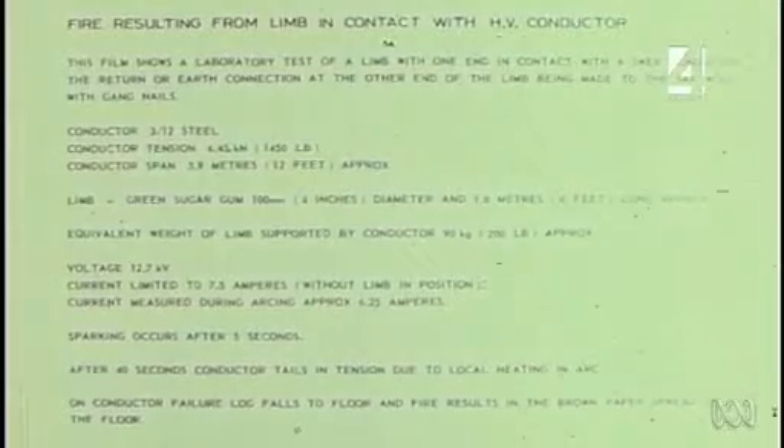When a tree branch contacts a high voltage line, the effect is even more startling. In this final test, a six-foot length of sugar gum is used to simulate the effect of a limb falling across a 12.7 kV conductor.